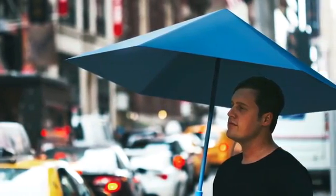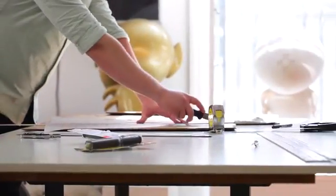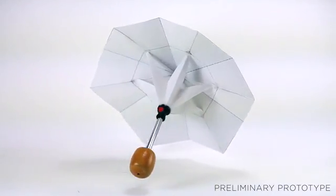Also, since there are no exposed moving components, the umbrella is stronger and will last longer. Since the material is flexible when not in tension, it can easily bounce back when exposed to high winds.